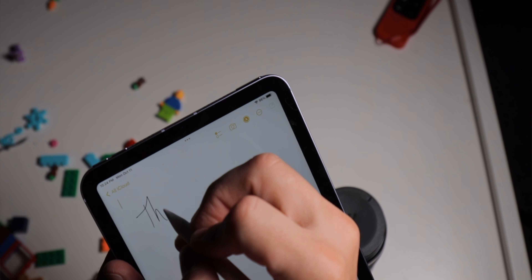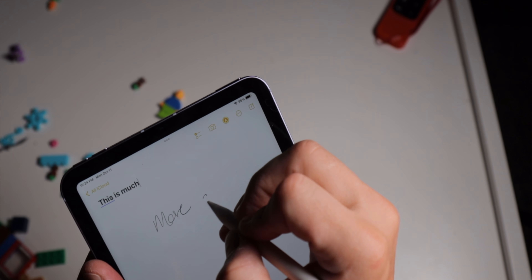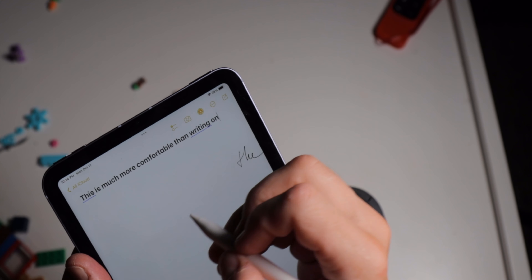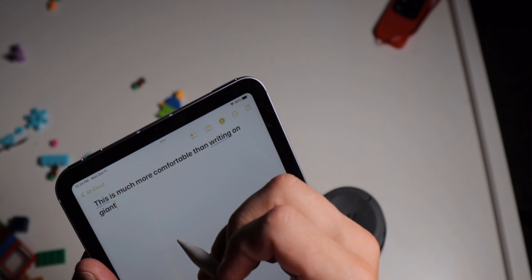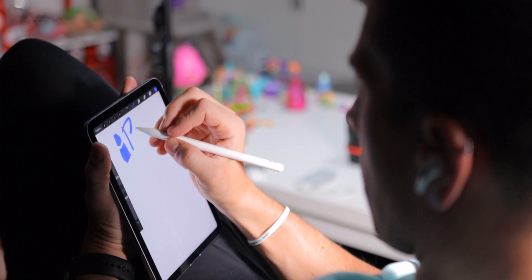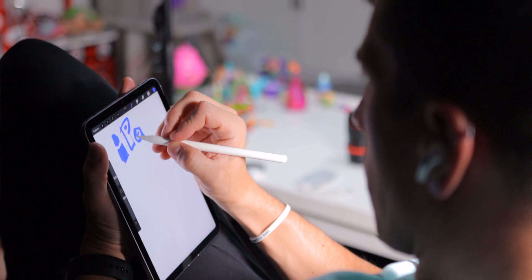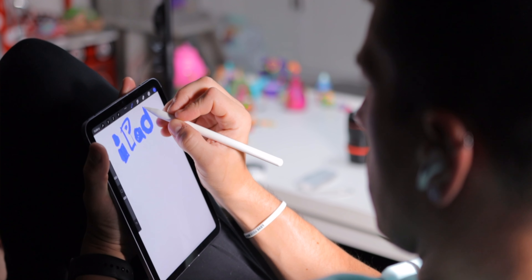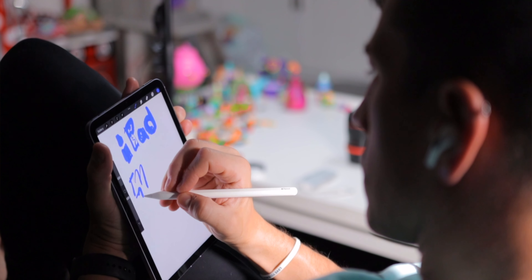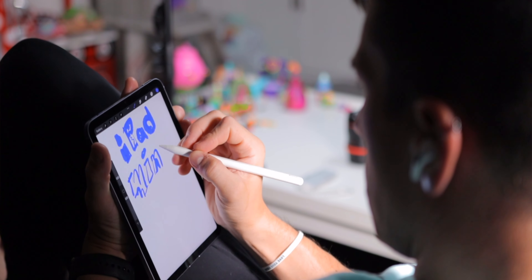The 6th generation iPad mini now supports the second generation Apple Pencil. This is huge because it means the pencil is always with you, convenient right there on the side of your device. Thanks to advancements in iPadOS 14 and 15, using the Apple Pencil with iPad is really convenient now — you can use Scribble to enter text or use Quick Note by pulling up from the bottom corner to jot down notes. Because the iPad mini is so small and lightweight, you can easily hold it with one hand while writing or drawing with the other, which is way less comfortable on larger iPads.